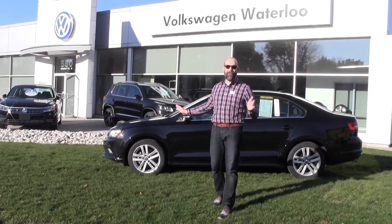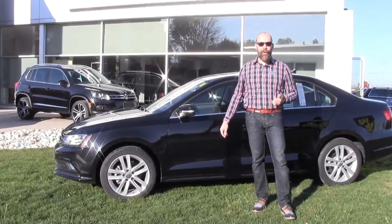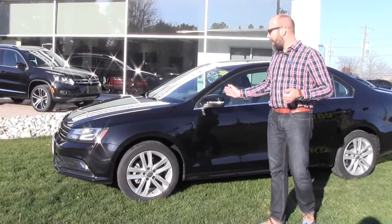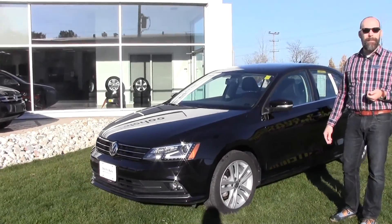This is a pristine vehicle. It's formerly a Volkswagen Canada corporate car in the lovely black — it really sparkles. This one is equipped with a technology package.